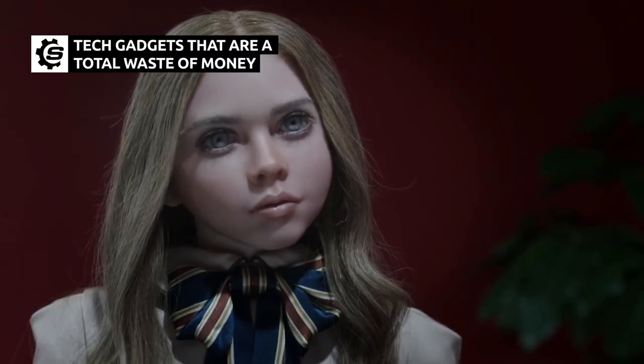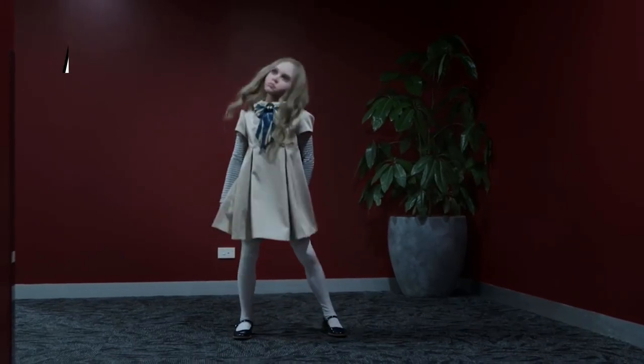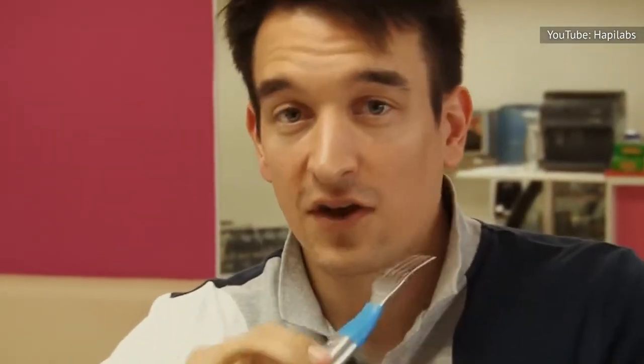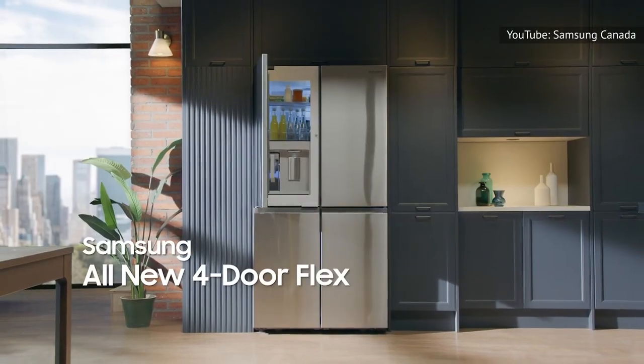Most people love their tech gadgets, but do you really need a creepy robot butler? From a nearly obsolete music player to a vibrating fork that helps monitor your calorie intake, these tech products are a total waste of money.